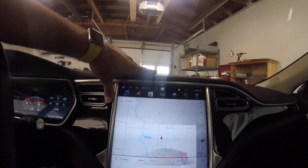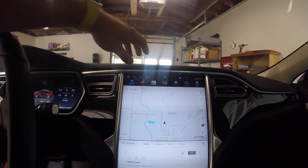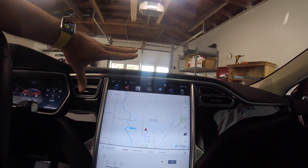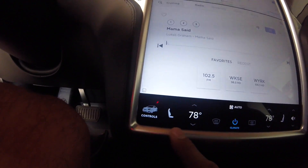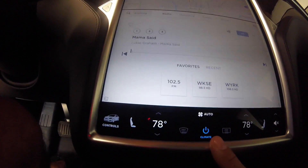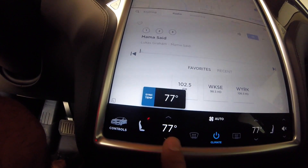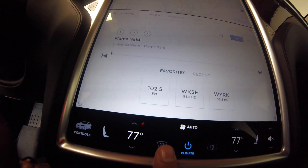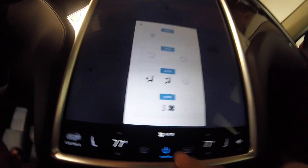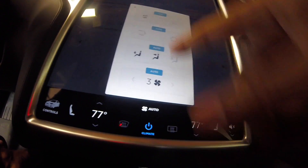Everything up here looks the same. Let's look at the version number — I'm going to click on the Tesla T. Looking down below, here are your controls. Before there were defined lines and boxes around each button — now that's not the case. If you turn the heater on, it goes up and down. One thing I thought would be cool is if AC would show blue and the heater would show red, but they haven't done that — it's pretty much the same, just flattened out.